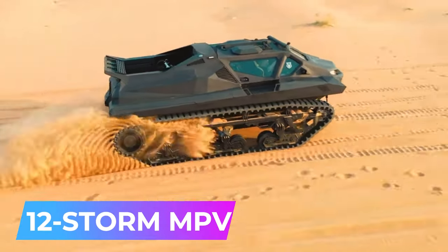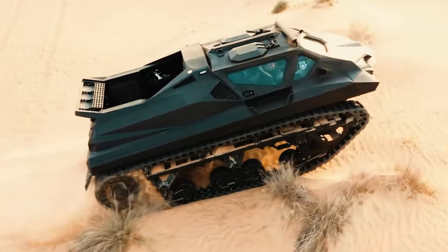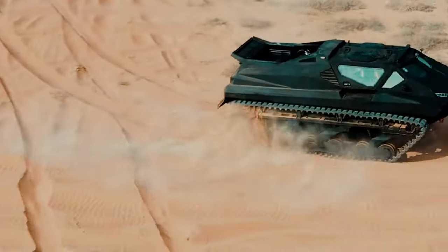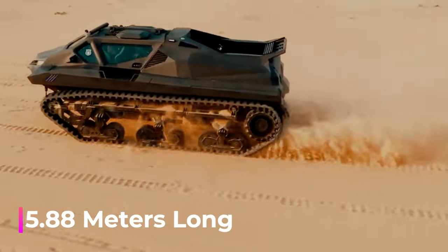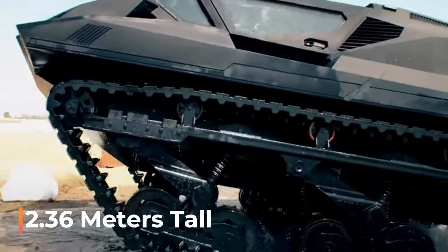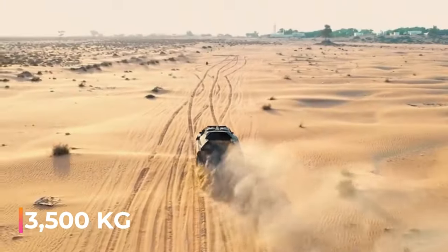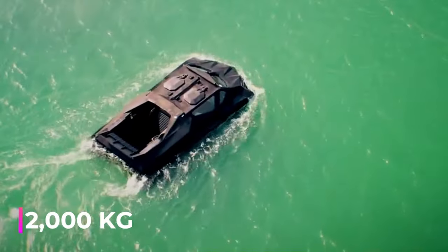Number 12: Storm MPV — a multifunctional electric and amphibious vehicle equipped with remote control technology. It can reach up to 140 kilometers per hour, handling waves as high as 1.5 meters. The vehicle measures 5.88 meters long, 2.87 meters wide, and 2.36 meters tall, and can accommodate up to 6 people. On land, the Storm can carry a payload of 3,500 kilograms; when operating in water, its carrying ability is 2,000 kilograms.